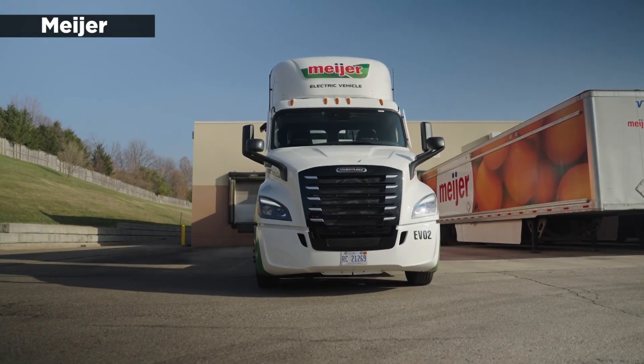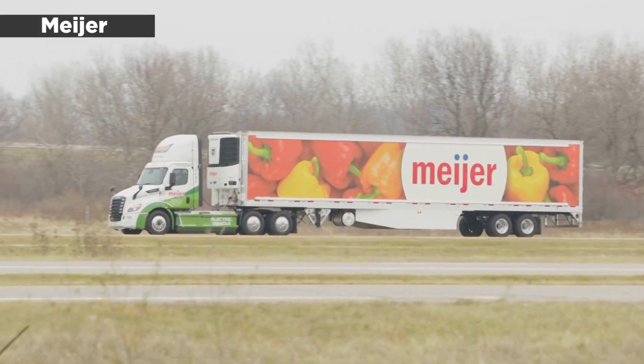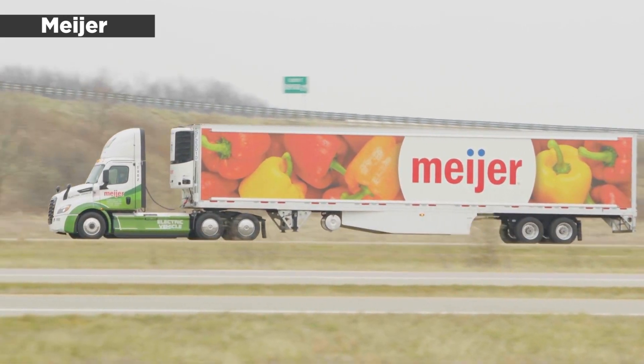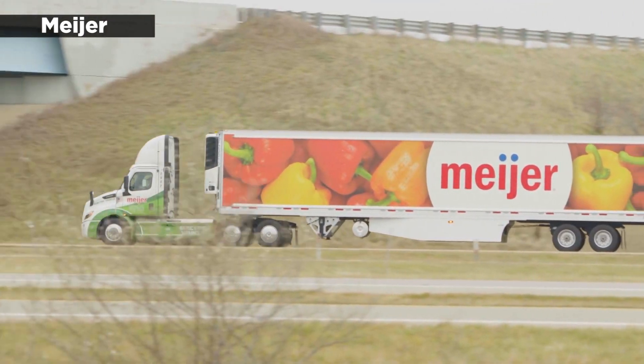The trucks will also be equipped with some interesting features to hopefully make the short haul operations, particularly in urban areas, run more safely and smoothly. This is especially important since the Class 8 E-Cascadia weighs 82,000 pounds.